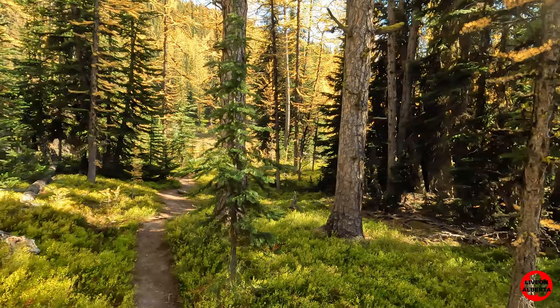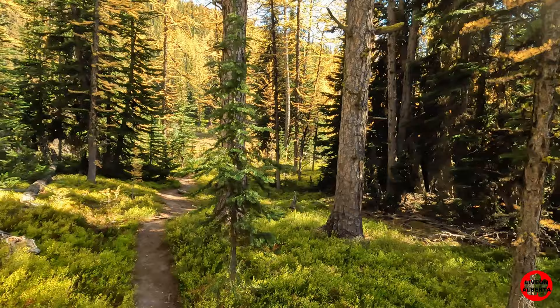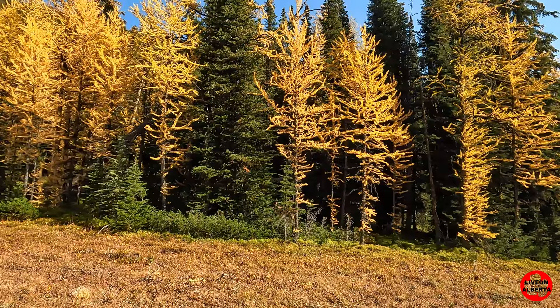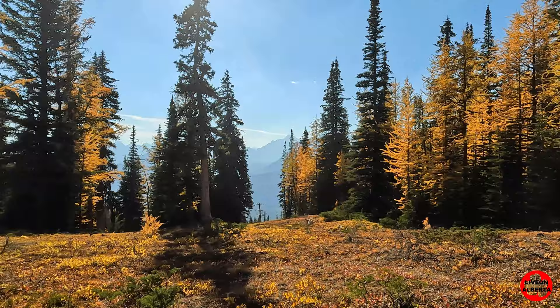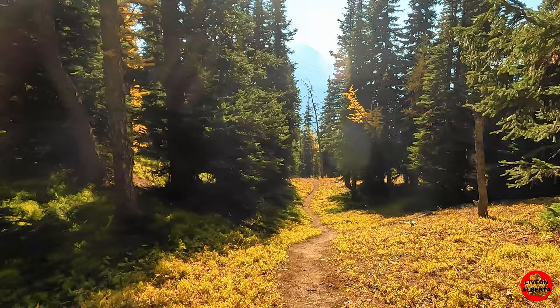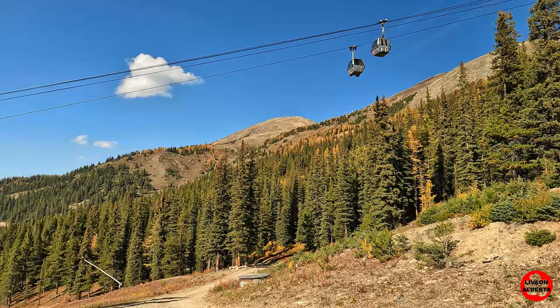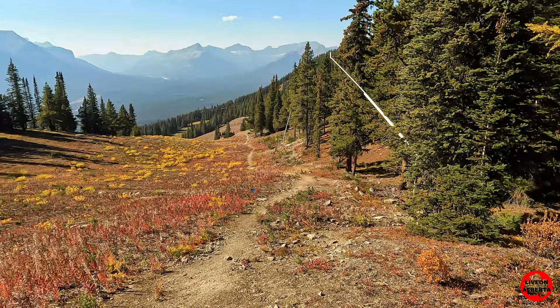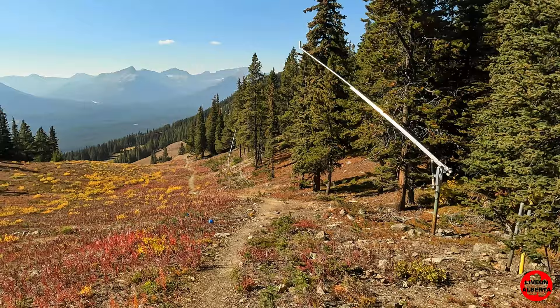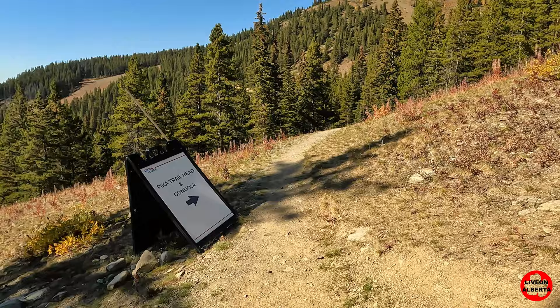I forgot to mention that one of the staff members was telling someone that they haven't seen any bear activity on this side of the mountain for two weeks. Back on the main trail. Decided to take this little path down rather than the road — it's a little bit nicer views.